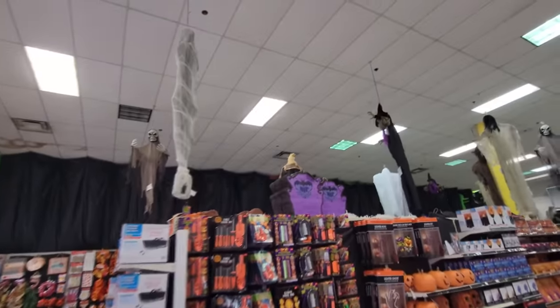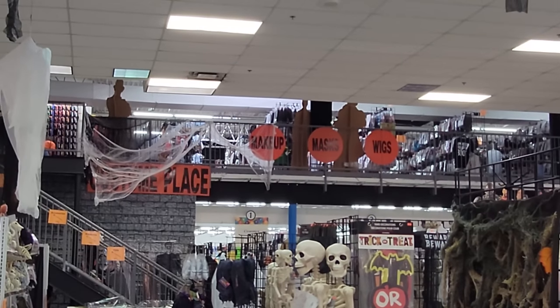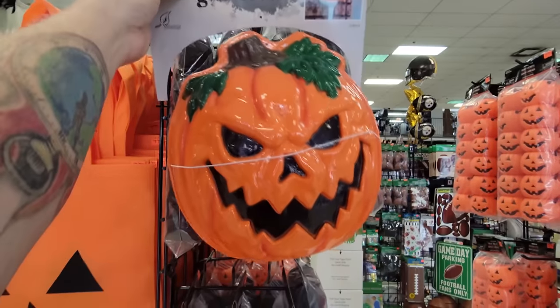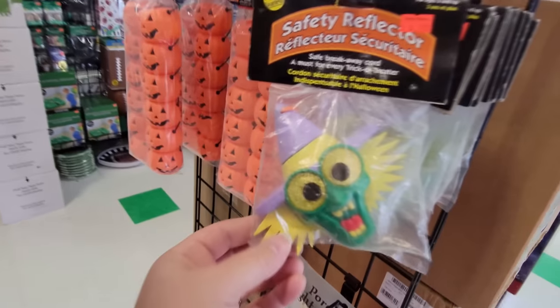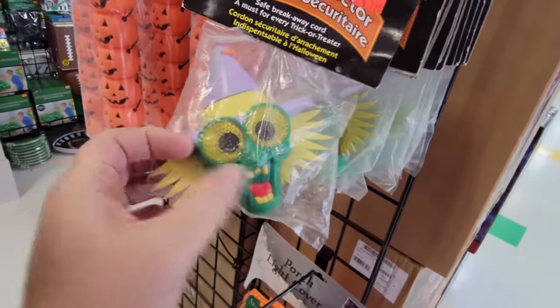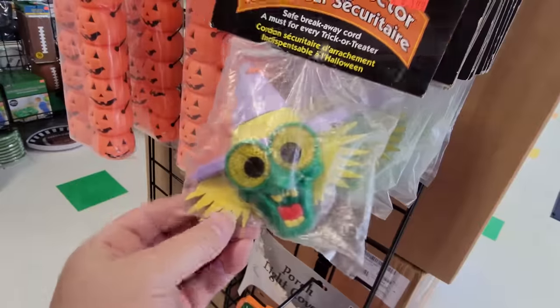Oh my gosh, there is just so much to see in here. Look, we have all kinds of ghouls hanging from the ceiling. This whole downstairs is totally stocked with Halloween, and then up there is all costumes and other Halloween stuff. I love these porch light covers - you simply take this and put it over your porch light, then turn it on and it illuminates the pumpkin. Look at this crazy witch reflector - the eyes are reflectors, a safety reflector, only a dollar. You wear these around your neck so if somebody's coming down the street with their lights on, the eyes will reflect and keep you safe.